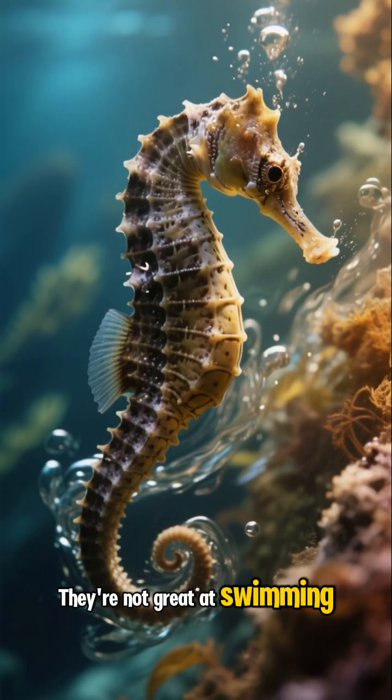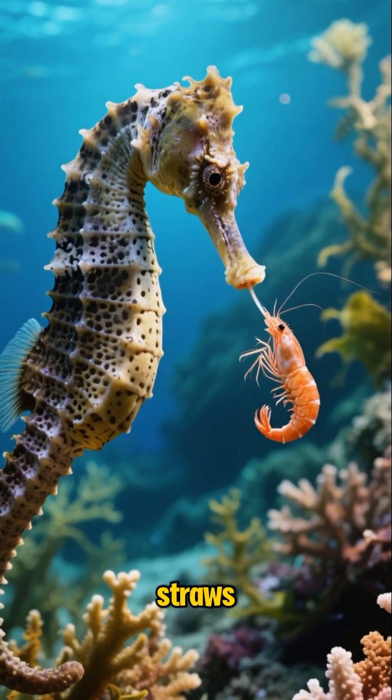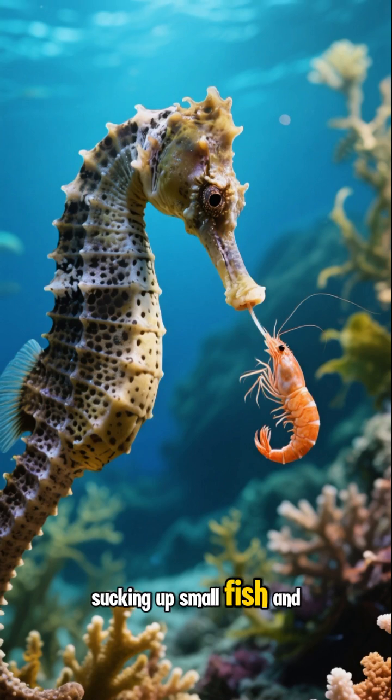They're not great at swimming, but they have clever ways of finding food. Their long noses work like straws, sucking up small fish and shrimp.